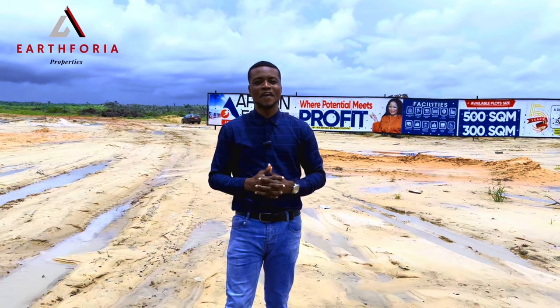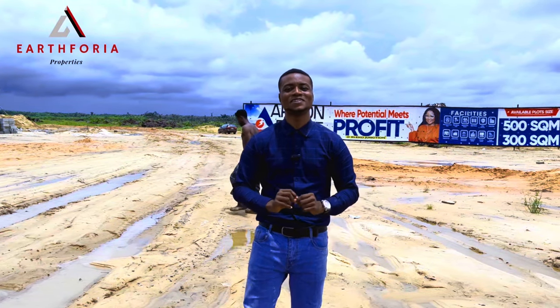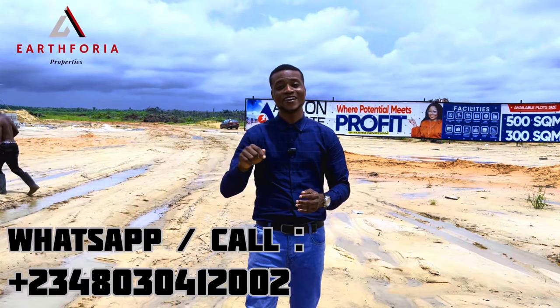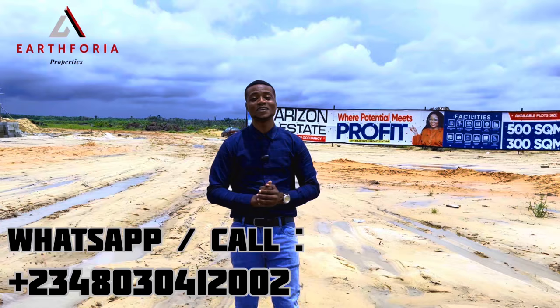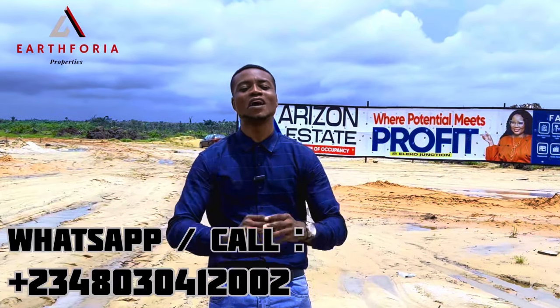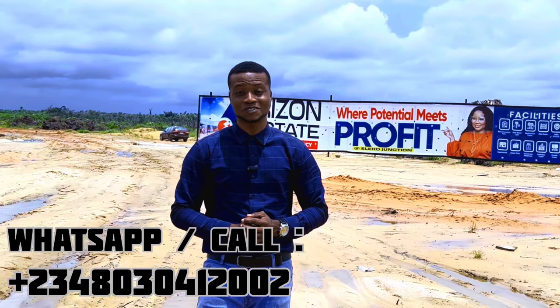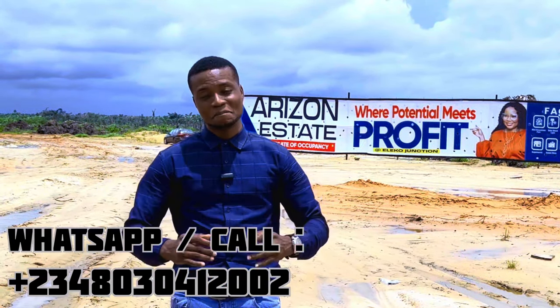Call the number on your screen today and I'll be glad to help you acquire this lovely property in your name. If you're reaching out to my channel for the first time, my name is Clement, the lead salesperson for 8 for Your Properties. I'll be waiting in the comment section, on calls, and on WhatsApp to receive your messages and reply as soon as possible. See you, and bye-bye!